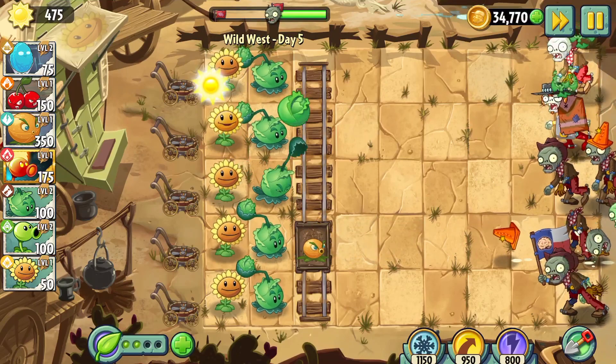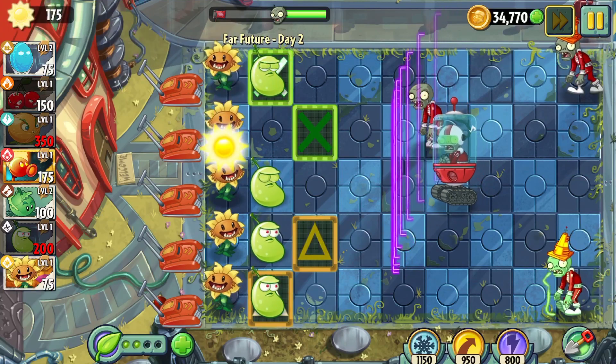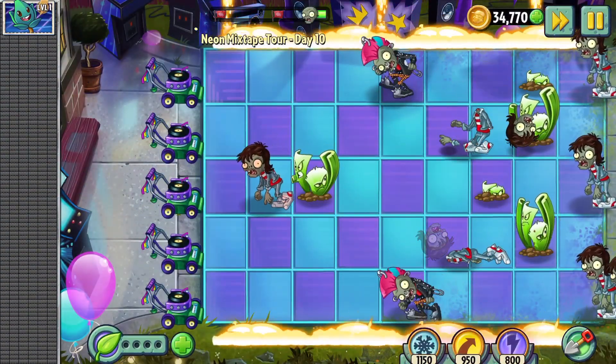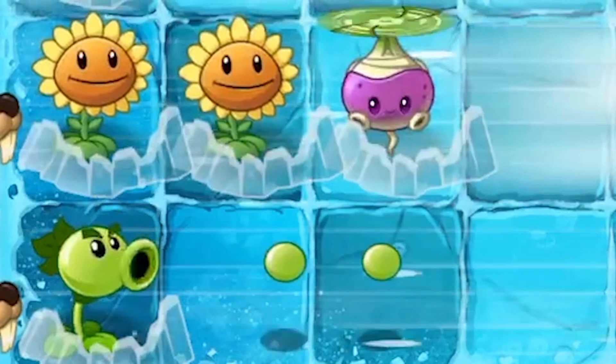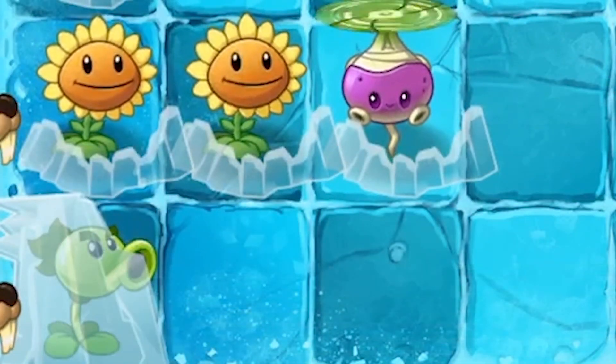Plants vs Zombies 2 is a game which has you traveling through time to battle zombies with a vast assortment of plants. There are several different worlds to play through, but one I found particularly interesting is called Frostbite Caves. Set during the last ice age, in this world there are chilling winds that can freeze your plants, rendering them unable to move and defend you.